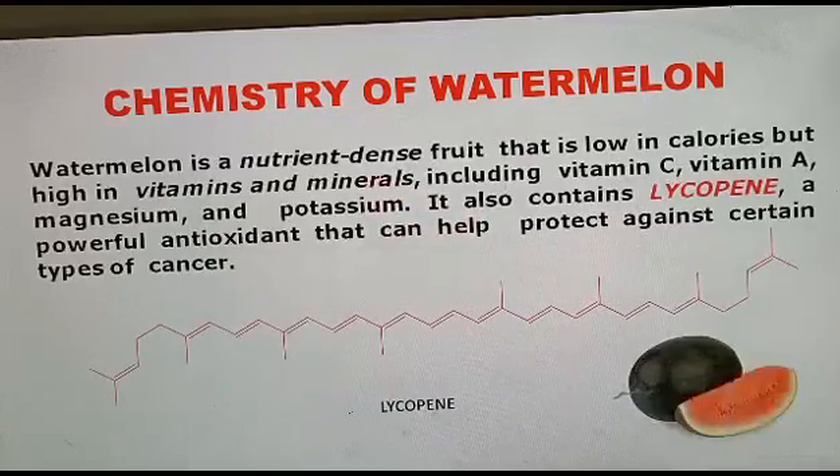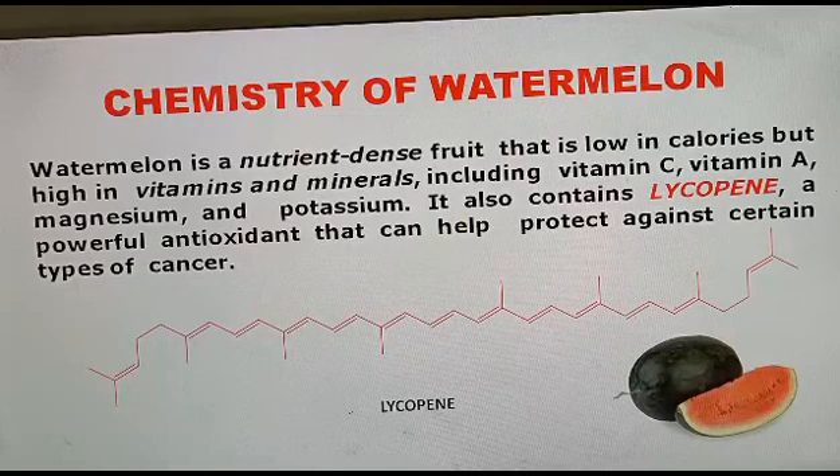First, let us come to the colour of watermelon. We know that watermelon is a nutrient-dense food that is low in calories but high in vitamins and minerals, including vitamin C, vitamin A, magnesium, and potassium. Its characteristic colour is due to the presence of a compound called lycopene. You can see the structure of lycopene, which contains conjugated double bonds.